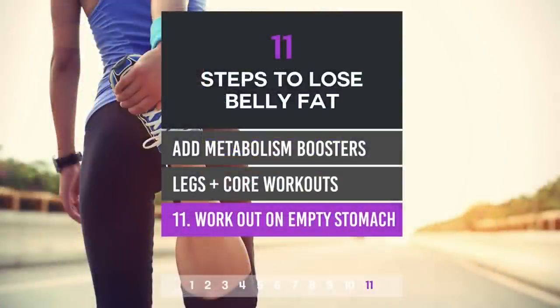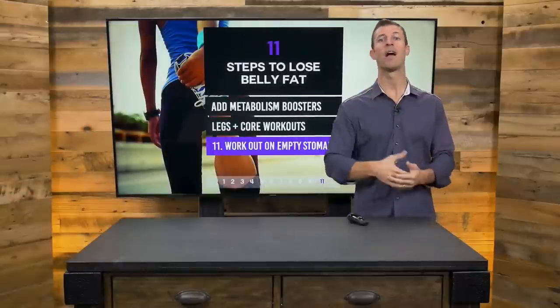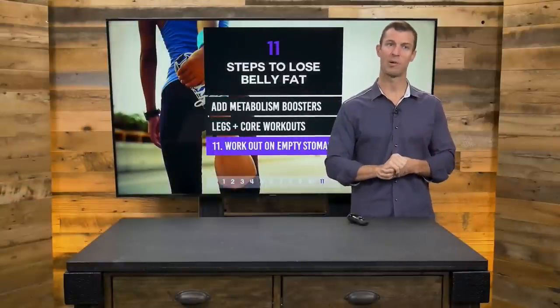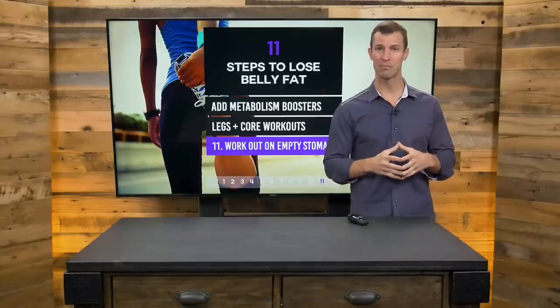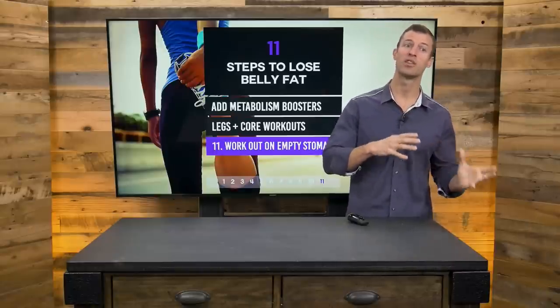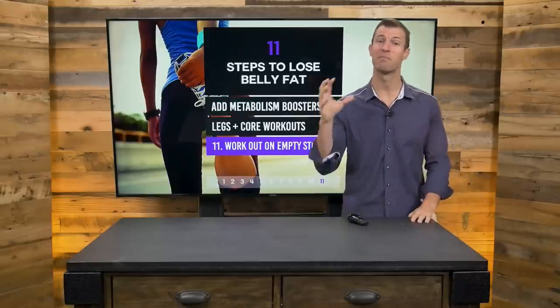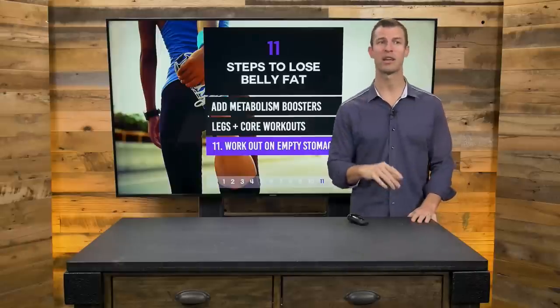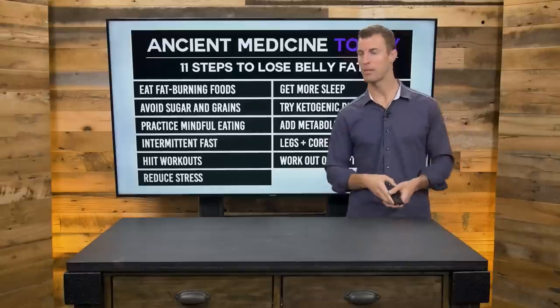Number eleven: work out on an empty stomach. I believe the best time to work out is first thing in the morning before you eat, then eat after your workout. Working out on an empty stomach, especially first thing in the morning, can help raise human growth hormone, which is amazing for anti-aging and for burning fat. So if you really want to lose weight, work out on an empty stomach and practice these 11 steps.